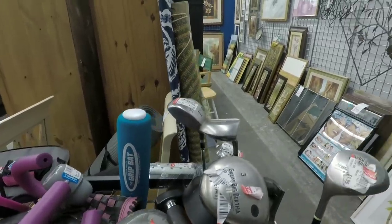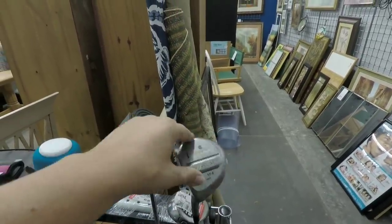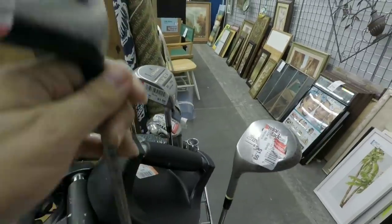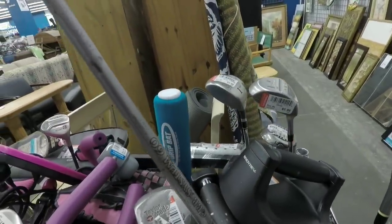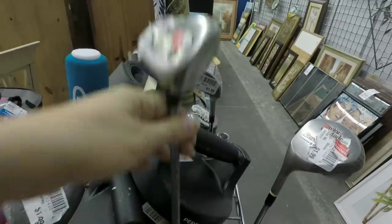Lefty old TaylorMade. Got a Cleveland VAS — those are the ugliest irons you'll ever see, but the driver kind of looks normal, still got that offset. And this is cool — Callaway Great Big Bertha 2 three-wood. Let's see what flex it is. My dad uses this driver sometimes. Regular flex — we might pick this up for him. This one's all shredded, but all the others say $1.99, so probably going to pick that up.